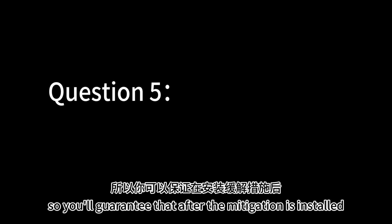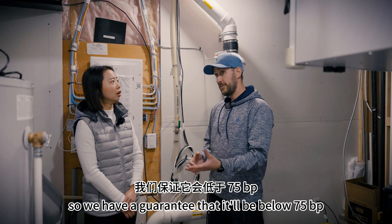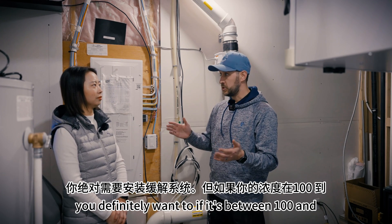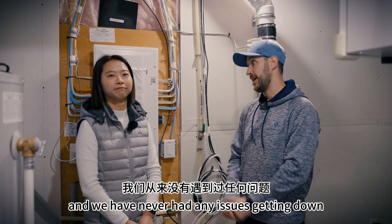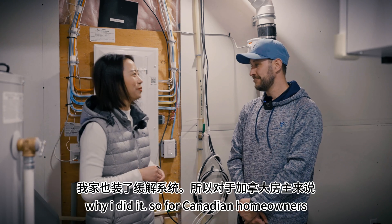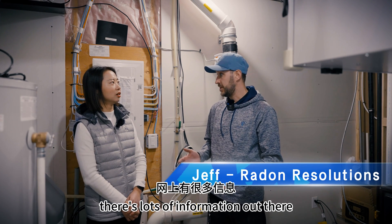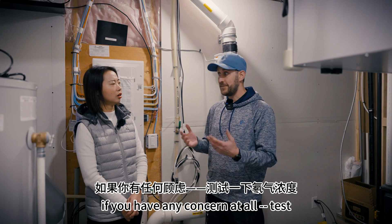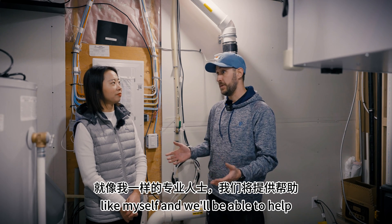You guarantee that after the mitigation is installed the radon level will be lower than 35? Yes — we guarantee it will be below 75 becquerels. The Canadian standard is anything above 200, you definitely want to act. If it's between 100 and 200, you want to consider it. Anything below 100 is pretty good. We always guarantee a long-term average below 75 and we have never had any issues getting down much below that. For testing, I always say educate yourself — type in radon or radon health risks. The biggest thing: if you have any concern at all, test. If levels are high, contact a professional right away and we'll be able to help.